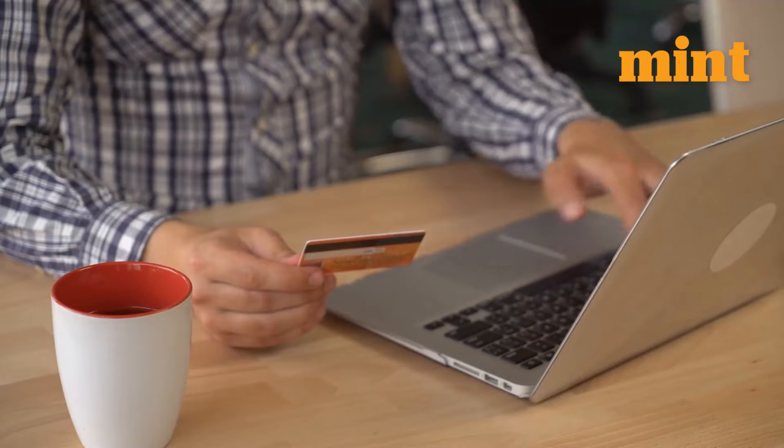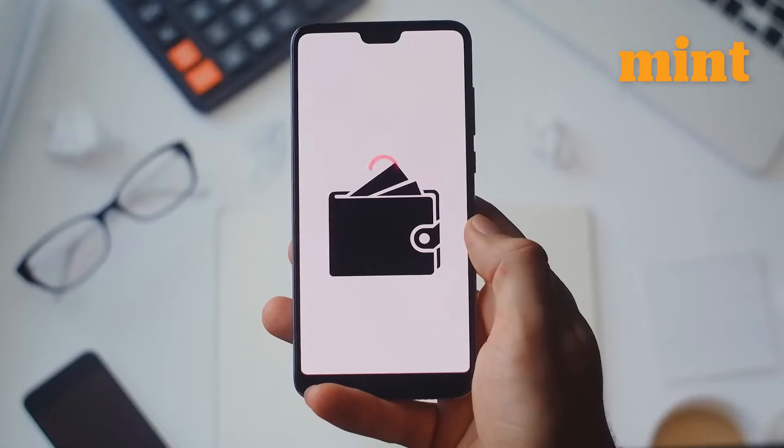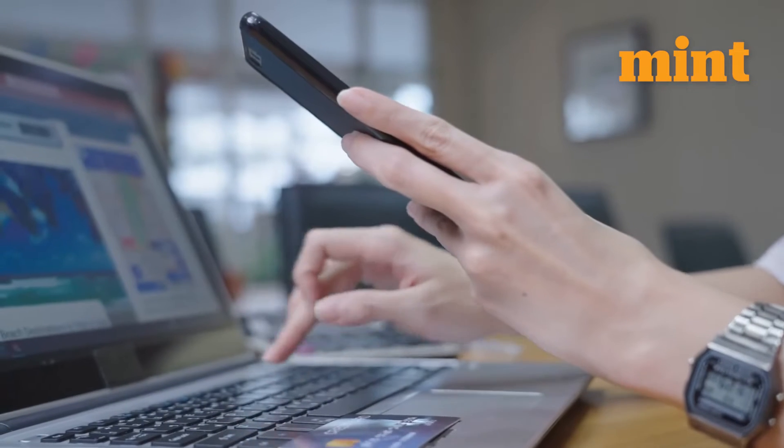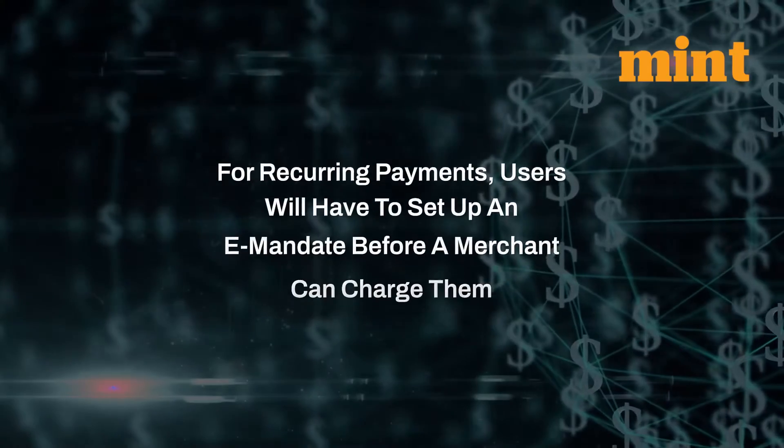Merchants have to contact users and have them re-enter card data for tokenization. Payments fail either because the customer didn't heed reminders or because the merchant still doesn't have tokenization infrastructure. For recurring payments, users will have to set up a mandate before a merchant can charge them.